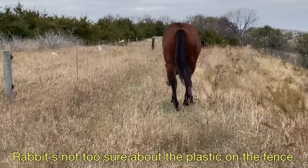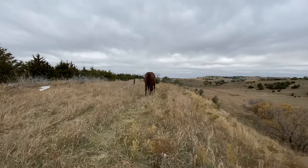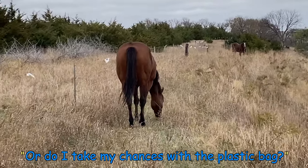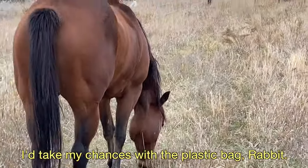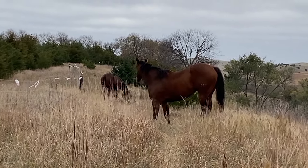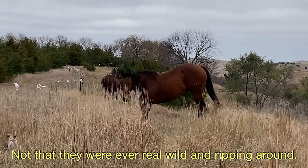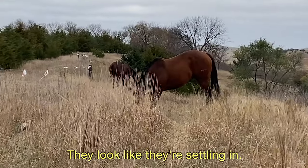Rabbit's not too sure about the plastic on the fence. Plastic bags are like the scariest thing to horses — terrified of them. That's what this dude today; he's like, do I jump off the cliff or do I take my chances with the plastic bag? I'd take my chances with the plastic bag. They look like they are settling down — not that they were ever real wild and ripping around. They look like they are settling in.